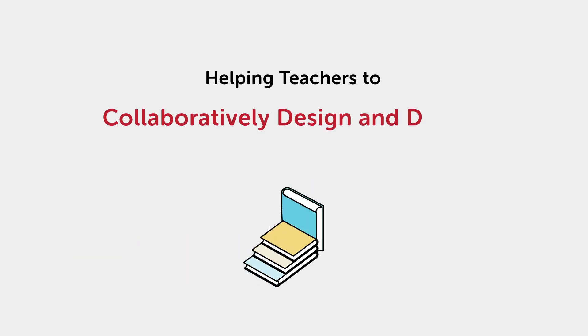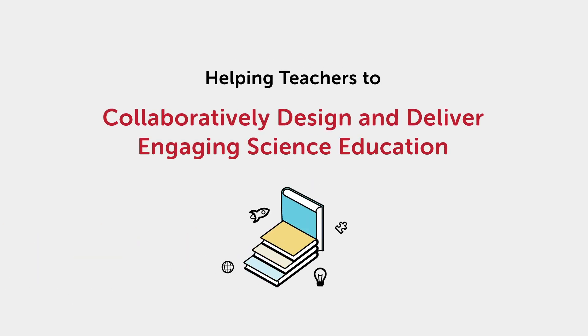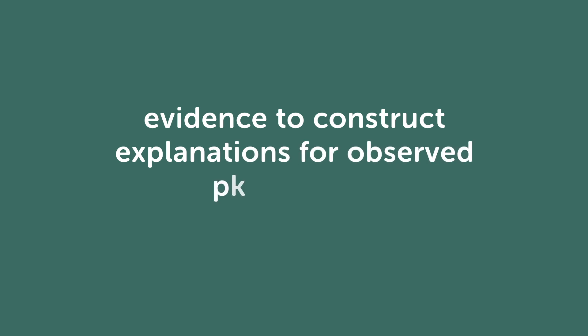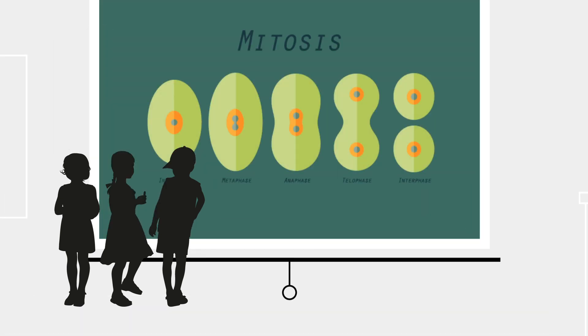Helping teachers to collaboratively design and deliver engaging science education. Scientific inquiry is propelled by the need to figure things out. This process follows a pattern where scientists use evidence to construct explanations for observed phenomena. Similarly, students must be allowed to grapple with scientific concepts in order to develop rich understandings of scientific phenomena.